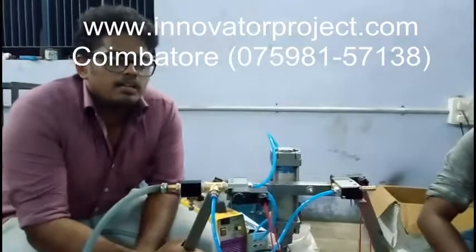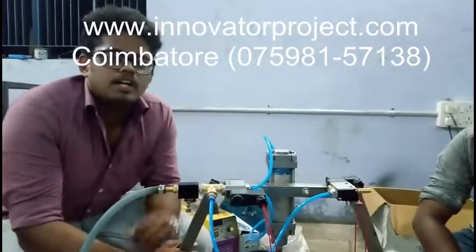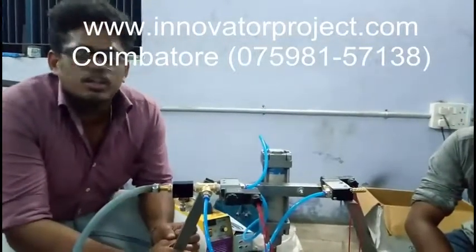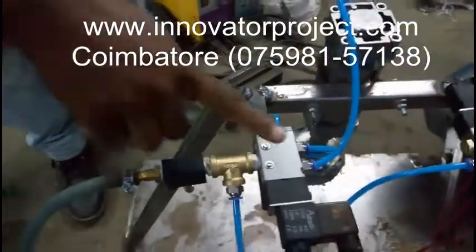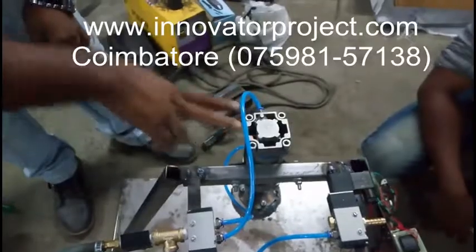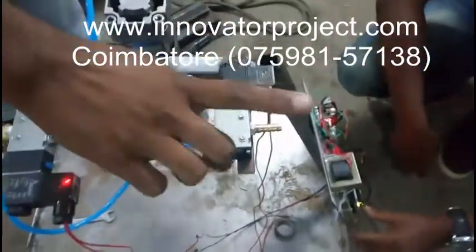At Innovator Project Training Institute, we have a rich experience of over 13 years of project training in streams like mechanical, mechatronics, automobile, robotics, production, electrical and electronics, electronics and communication, instrumentation, aeronautical and marine engineering platforms.